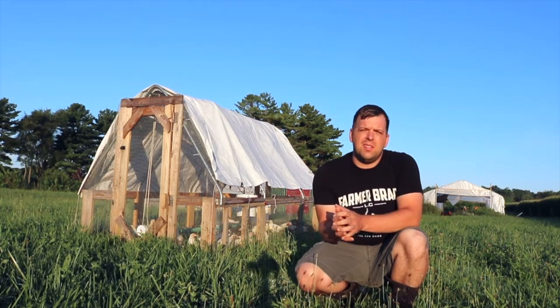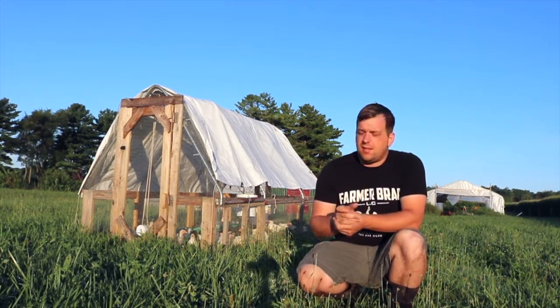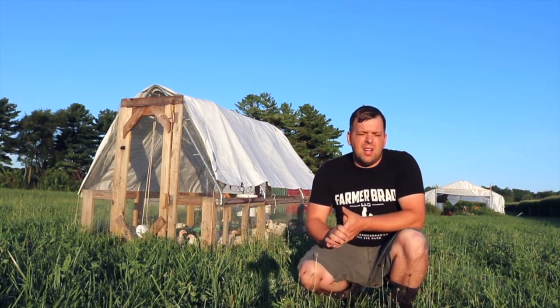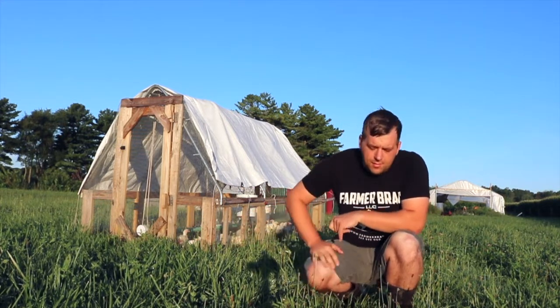Good morning, I'm Farmer Brad and I wanted to show you a little bit into the morning chores I do with my pasture poultry. Here next to me is a small movable chicken coop called a chicken tractor, and this one's a little bit easier to move.